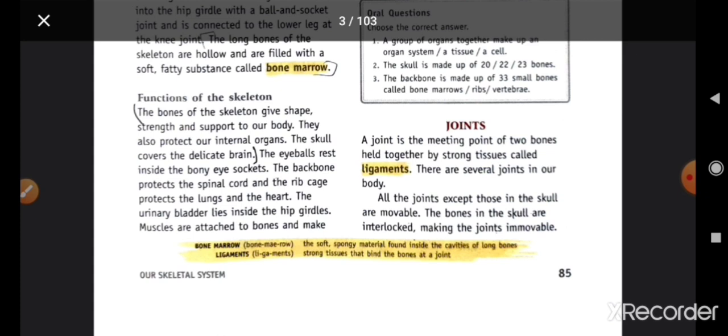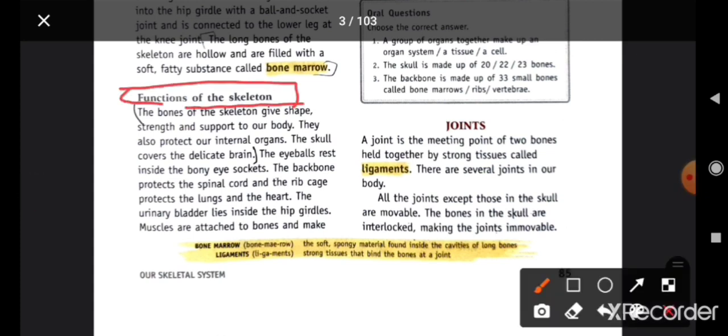Next are the functions of the skeleton. The bones of the skeleton give shape, strength, and support to our body. They also protect internal organs — the skull covers the delicate brain, the eyeballs rest inside the bone eye socket. یہ bone ہماری body کو shape، strength اور support دے رہا ہے۔ The backbone protects the spinal cord, and the rib cage protects the lungs and the heart.